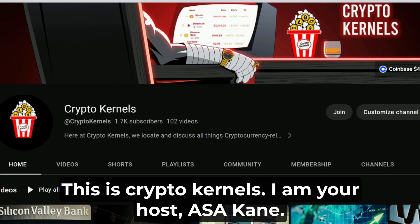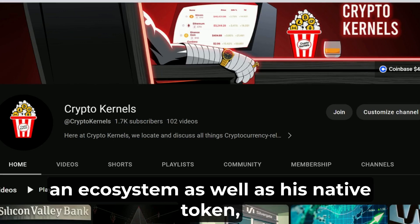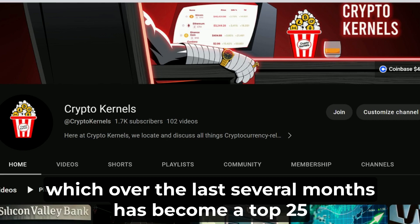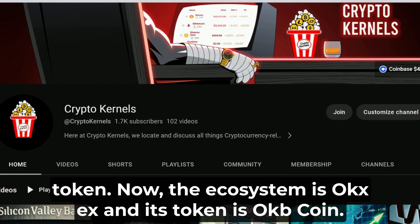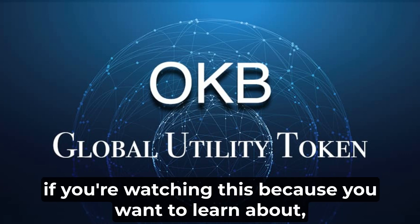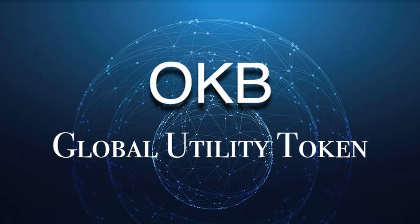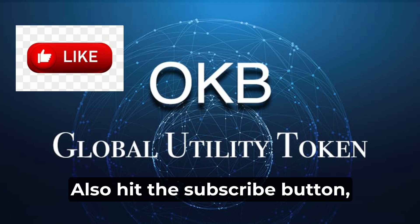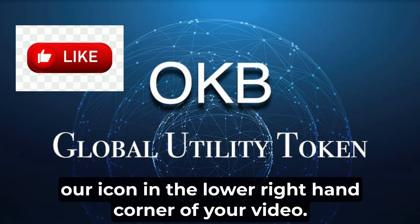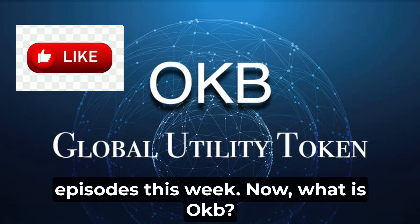This is Crypto Kernels, I am your host Asa Kane. This episode we're going to be taking an in-depth look at an ecosystem as well as its native token which over the last several months has become a top 25 token. The ecosystem is OKX and its token is OKB coin. If you're watching this because you want to learn, understand, and make money in crypto, hit the like button right now and also hit the subscribe button.